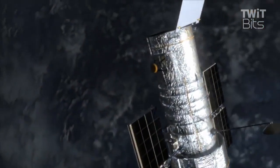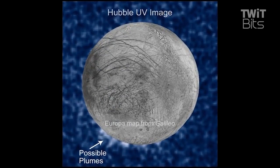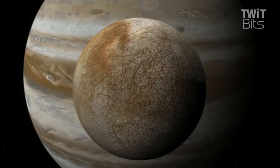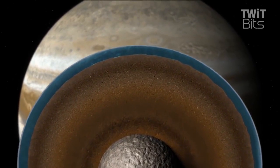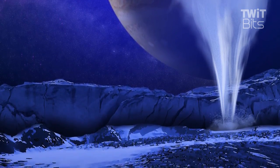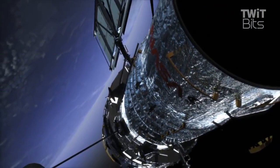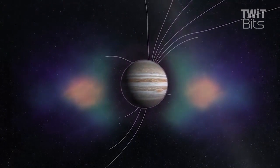We used Hubble to do that. As Europa passes in front of Jupiter, which it does every orbit, we have the possibility to see the silhouettes of these water jets that could be coming from the ice surface of Europa. Our results showed some preliminary evidence that that is, in fact, happening.